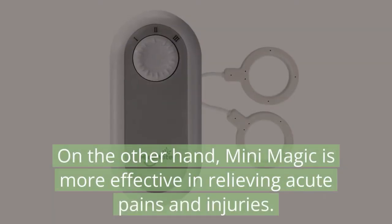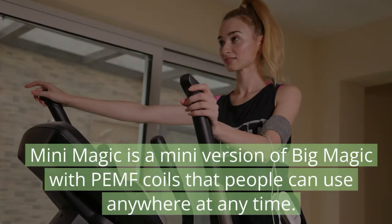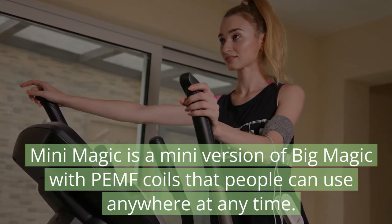On the other hand, Mini Magic is more effective in relieving acute pains and injuries. Mini Magic is a mini version of Big Magic with PEMF coils that people can use anywhere at any time.